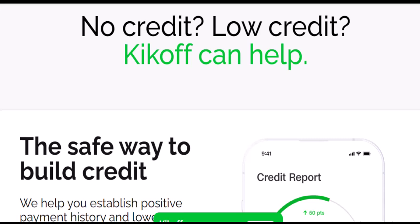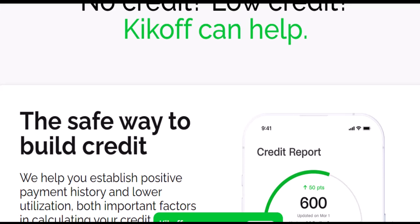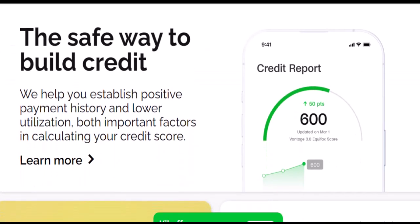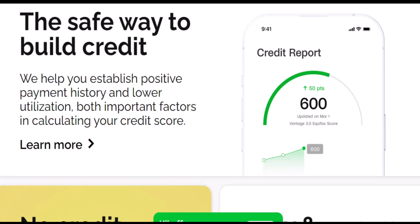So, Kickoff card or no card? Here's the quick rundown. Want a physical card and to build credit with everyday purchases? Choose the Kickoff Secured Credit Card — make sure to fund your account with at least $50 to get the card mailed to you. Looking to build credit solely within the Kickoff platform? The Kickoff Credit Account might be a good fit. There's no physical card involved, but your on-time payments get reported to credit bureaus.